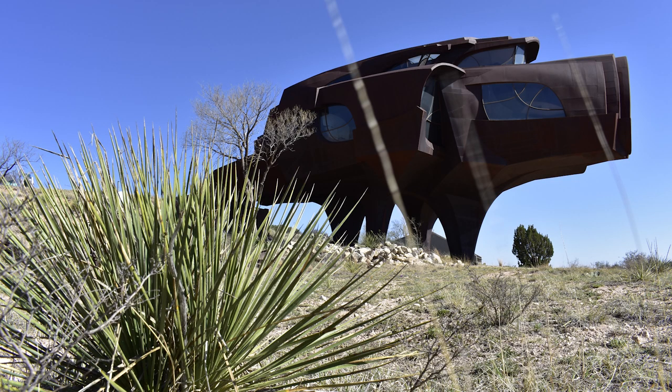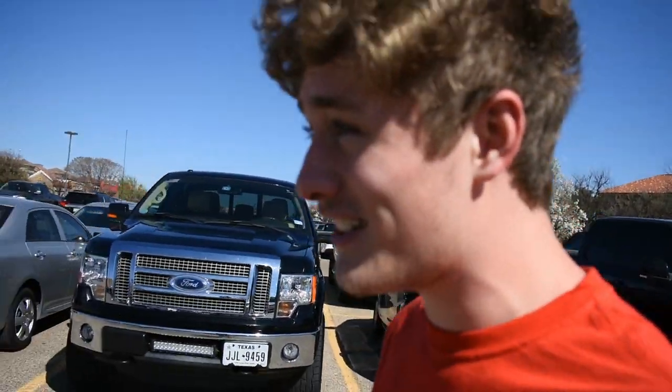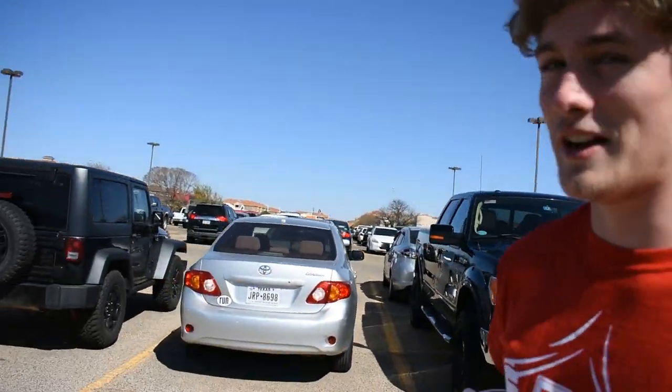Brad, do the intro. What? Where are we going again? Bruno — Something Steeles? Today we are going to Bruno Steel's house. He was an architect, or is an architect, and he built a house southeast of Lubbock. The house looks pretty freaking cool, and it is abandoned.